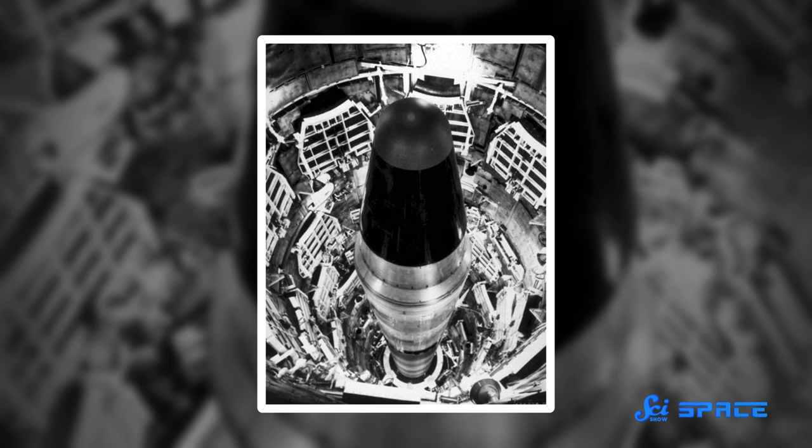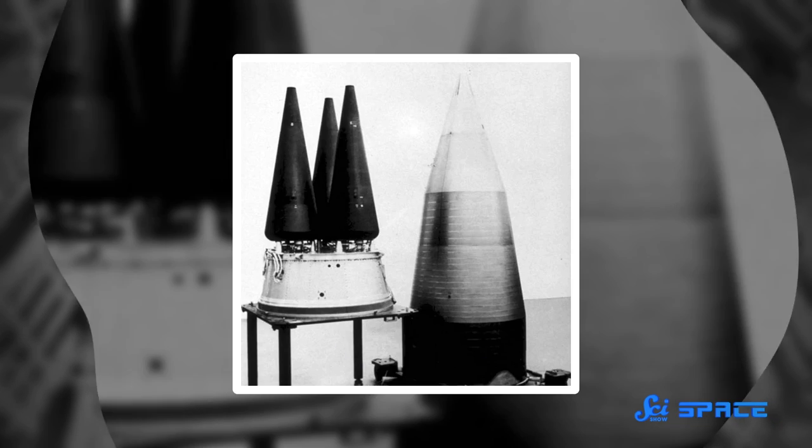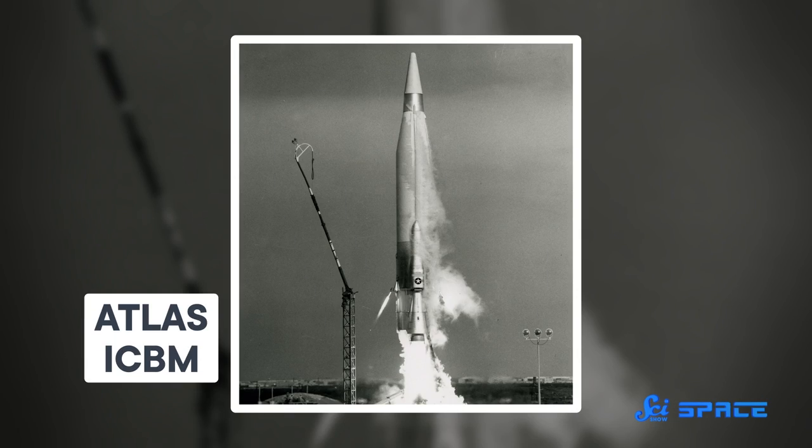Our story begins in April 1945, in the final months of World War II, and 13 years before NASA was established. There's a Cold War brewing, and the US military is looking to develop an Intercontinental Ballistic Missile, or ICBM — a missile that could deliver a nuclear payload to a target over 5,000 miles away. To achieve those great distances, an ICBM needs a lot of thrust, or the amount of push that you get out of an engine.